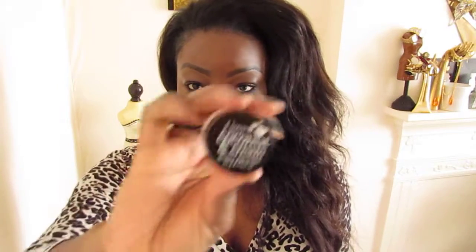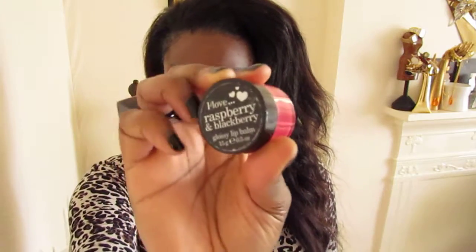The first one is I Love Mango and Papaya and it's so nice. It smells so good. The second one is I Love Coconut and Cream. This smells really sweet — it might not be everyone's favourite because too much of it does actually make you feel a bit sick because it's so sweet, but I like sweet stuff. And then I've got I Love Raspberry and Blackberry, and this is nice. They all have a colour to them, so a slight tint.